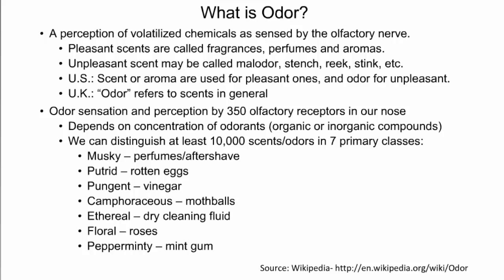The sensation and perception by the 350 receptors in our nose depends on the concentrations of the odorants. An odorant is usually an organic chemical, but it can also be an inorganic chemical like hydrogen sulfide or ammonia.